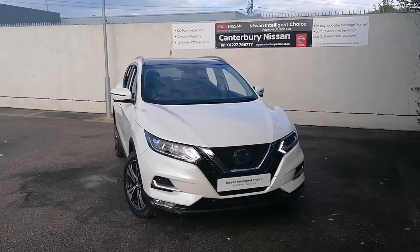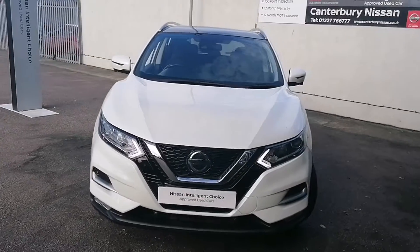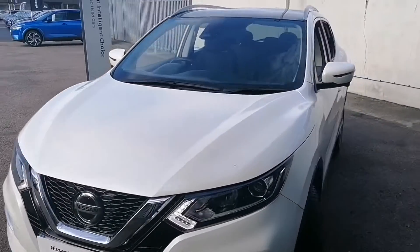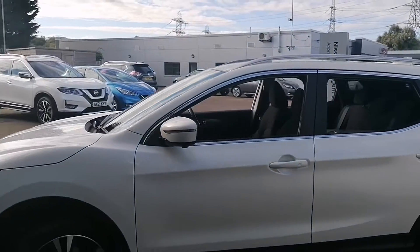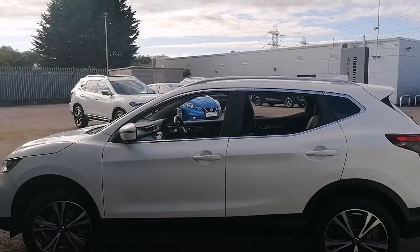Hello and welcome to our walk around video of this 19 plate Nissan Qashqai we have in stock here at Canterbury Nissan. This particular one is an N-Connector model and is presented in a pearlescent white colour.